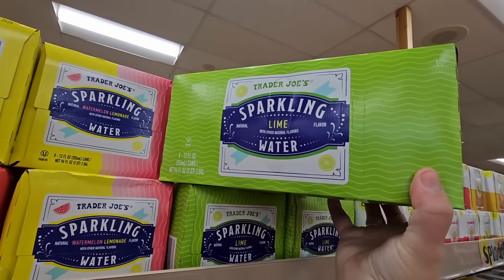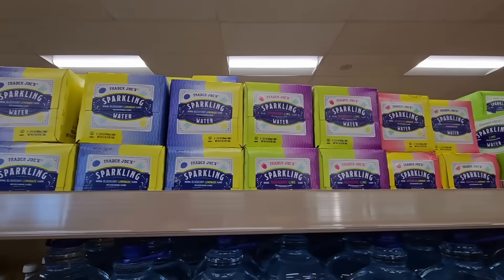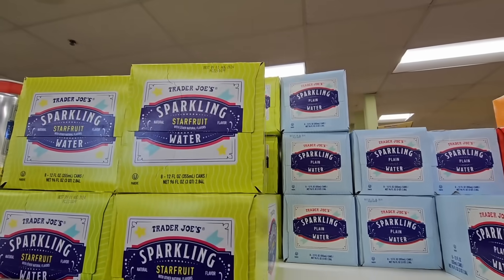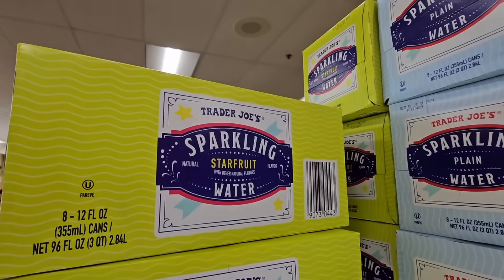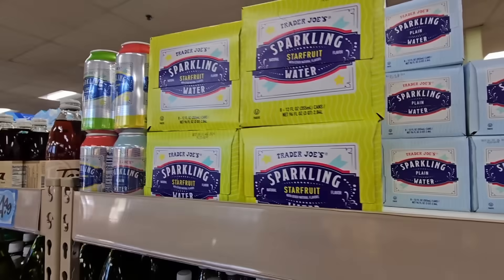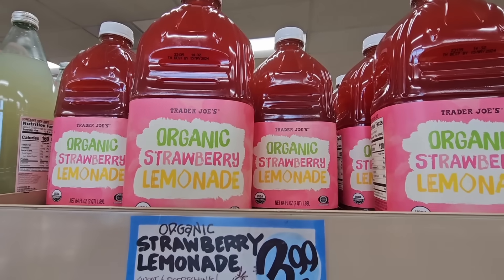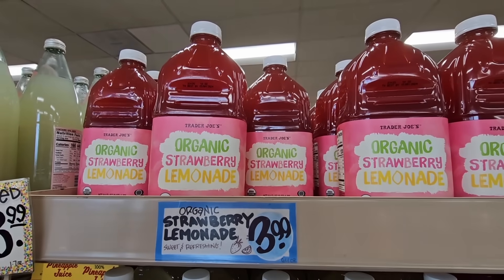There's sparkling water — I'm going to grab the lime for my husband, he really likes that one. I bought the pineapple a couple of weeks ago, I'm looking for that one but I don't find it. But star fruit — I don't think I've ever had a star fruit beverage. That is interesting. I wish they sold it as a single; they have a couple of singles right here. Now the organic strawberry lemonade, $3.99 — I bought this for the kids but they said it just didn't taste right.